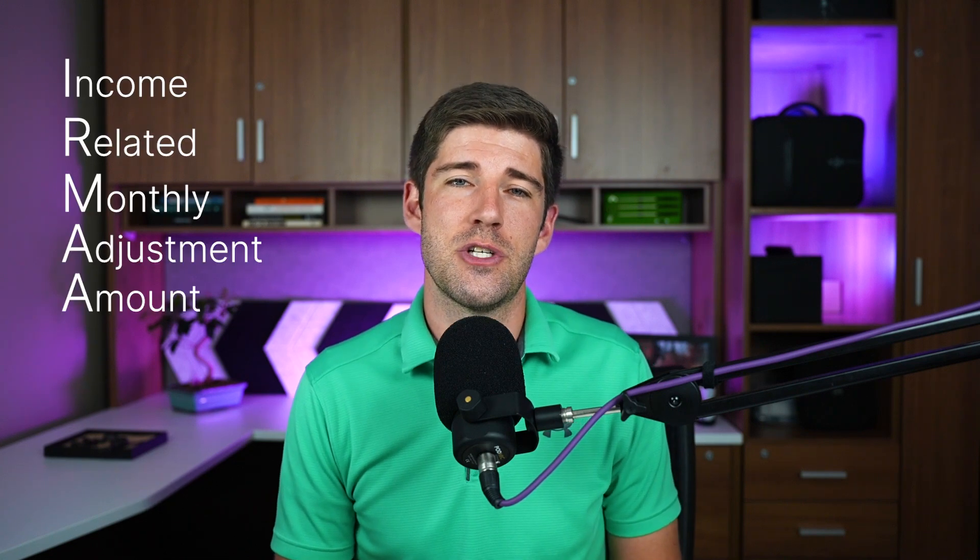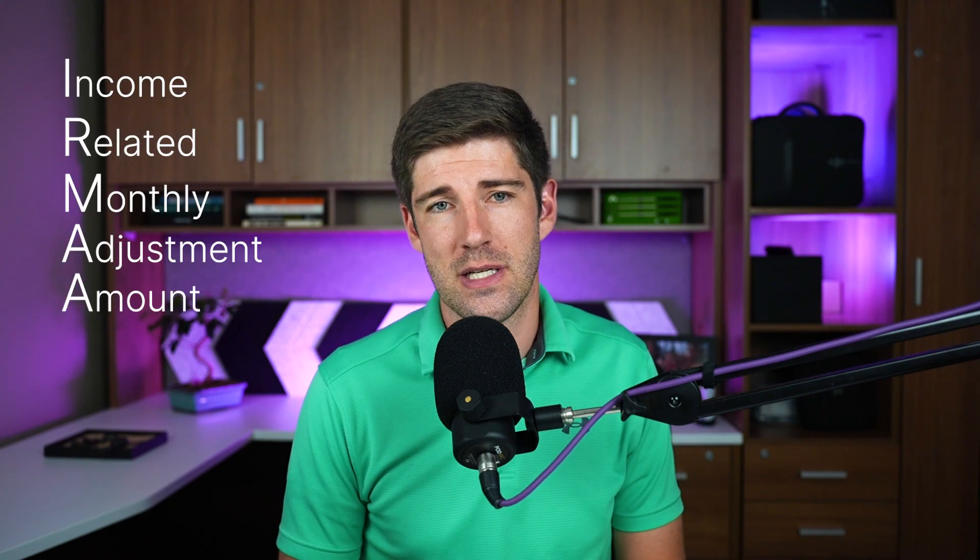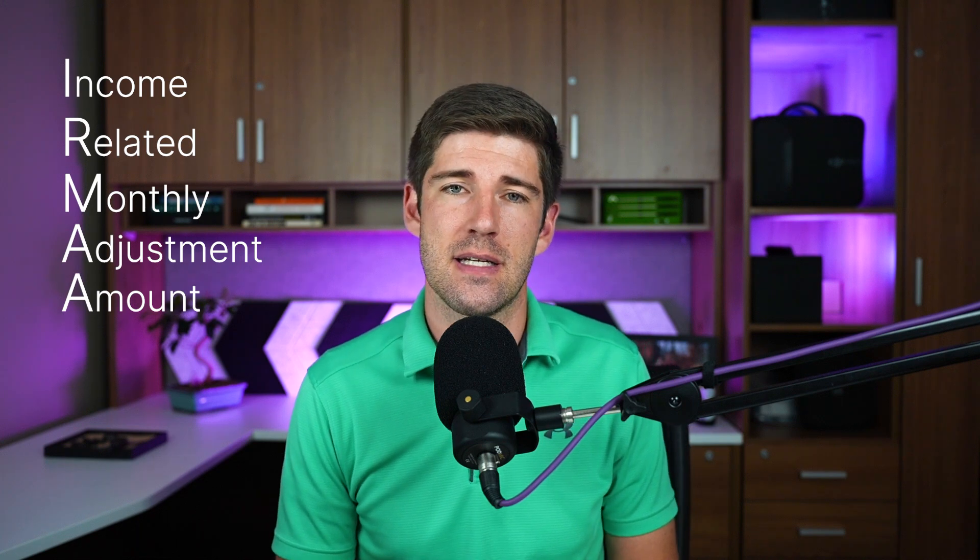If you choose to enroll in a standalone Part D prescription drug plan — which most often applies to those who've chosen a supplement plan rather than an Advantage plan — you will have an additional monthly plan premium. These Part D premiums vary depending on the plan you choose, and the additional IRMAA amount, if it applies, will be billed together with your Part B statements.